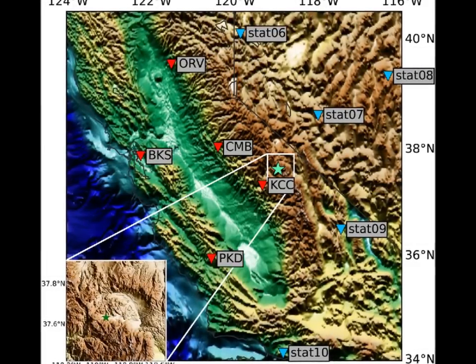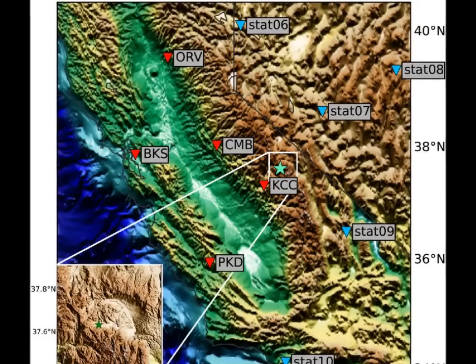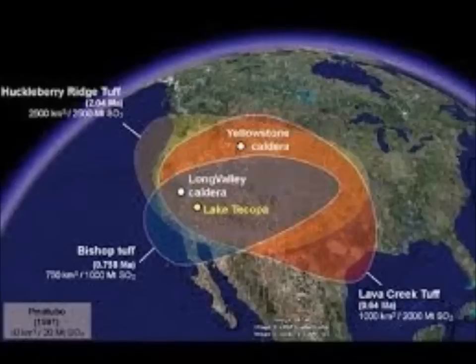Some 760,000 years ago, before our species took its first steps on Earth, an enormous eruption in what is now Eastern California sent high-speed rivers of ash and lava across areas tens of miles across, ejecting ash as far east as present-day Nebraska. As we see from the map, Long Valley Caldera is very close to Yellowstone, which last erupted about 640,000 years ago — so Long Valley was about 100,000 years before that.